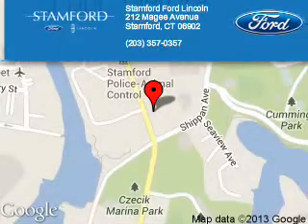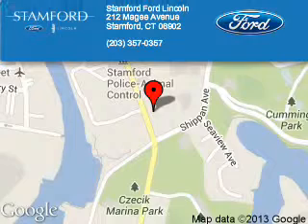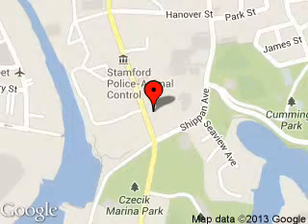Stanford Ford Lincoln is dedicated to doing everything possible to ensure that the experience you have selecting your next vehicle is a pleasant one. We are located at 212 McGee Avenue, Stanford, Connecticut 6902.